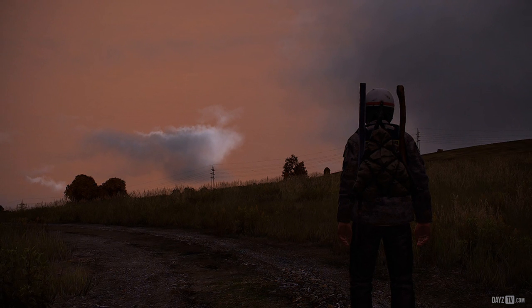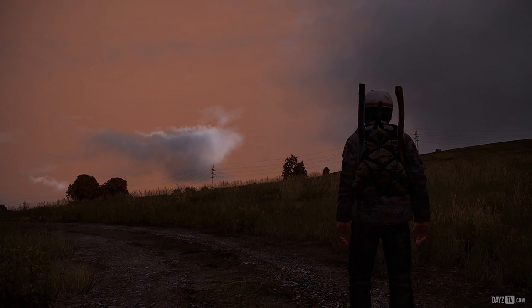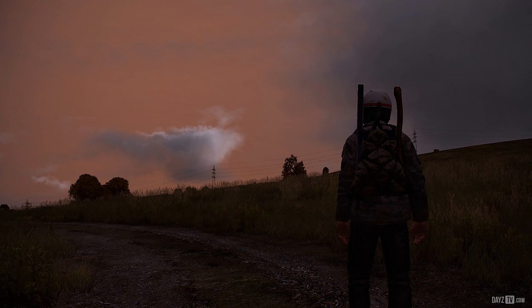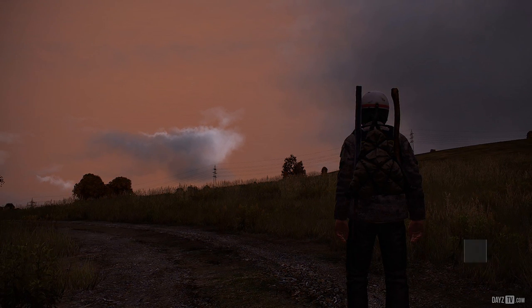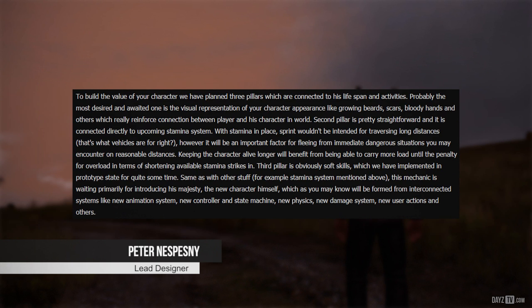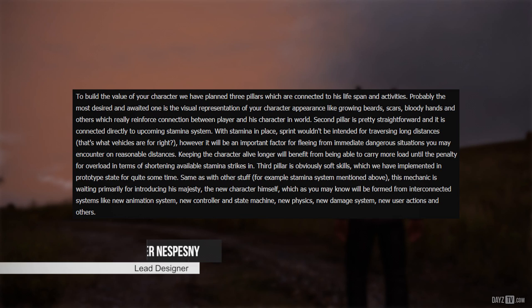The team are all enjoying watching, reading and hearing about our adventures in the latest change to Stable Branch on DayZ. The team hope you all have a safe and enjoyable holiday break, reminding us that this is the last status report until January 10th. Next up we have lead designer Peter, who mentions three planned pillars to help towards building value to our character in the post-apocalyptic world of DayZ.